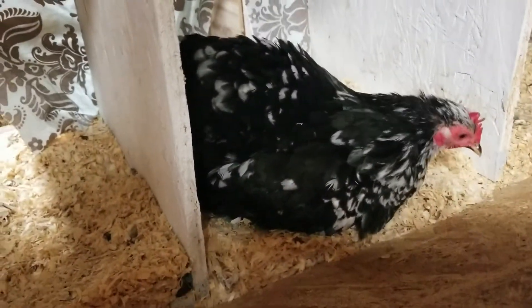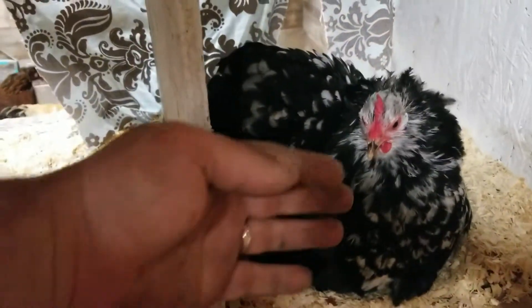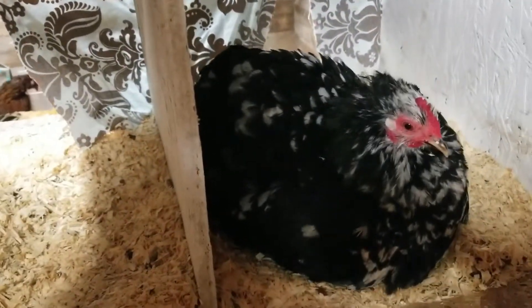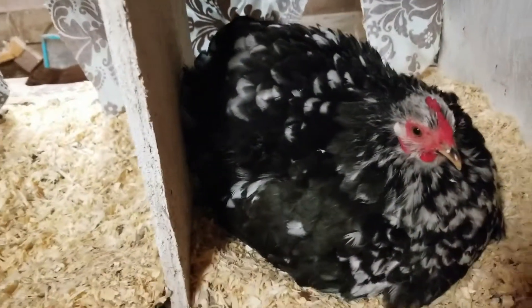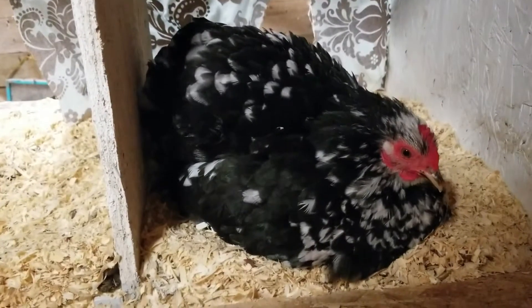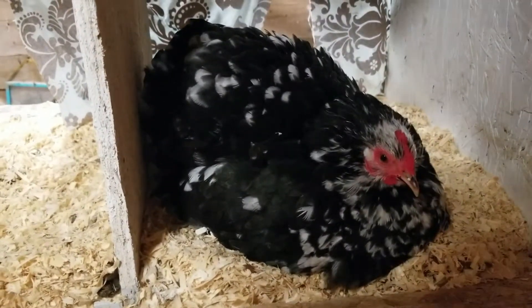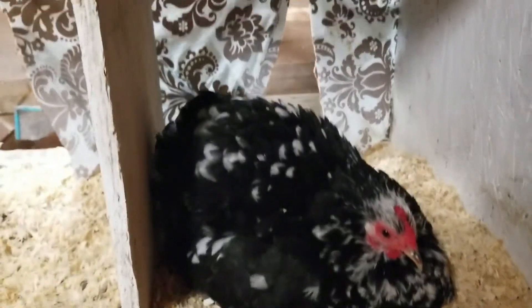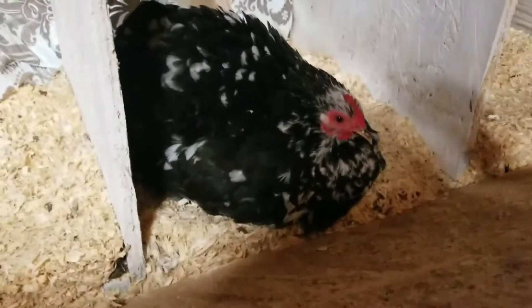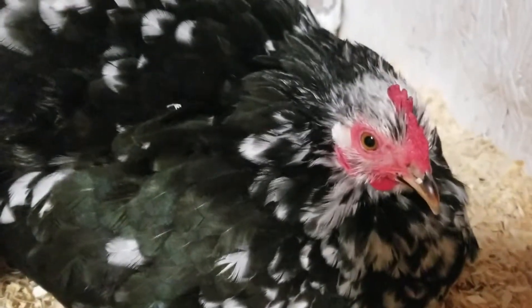It looks like she's kind of a mess. She's definitely broody — kind of looking like a rooster. I guess we have a broody hen, especially for being a bantam that is not even a year old. Quite interesting. We'll go from there. But this is about it — the first actual broody hen.